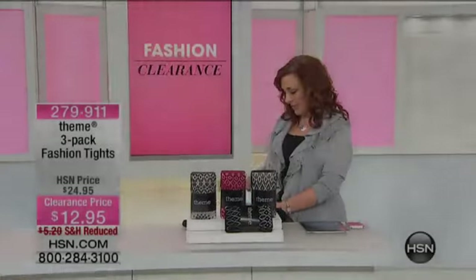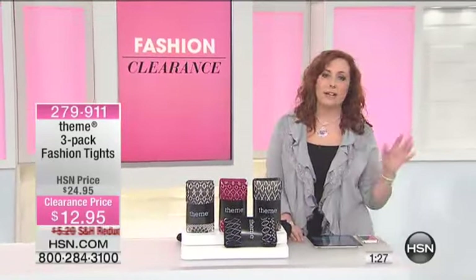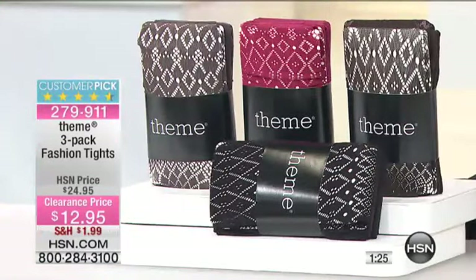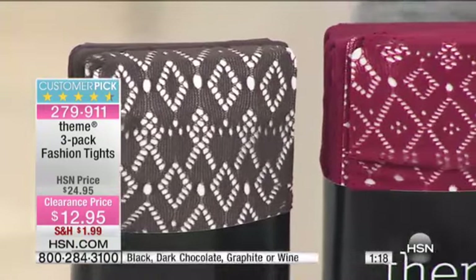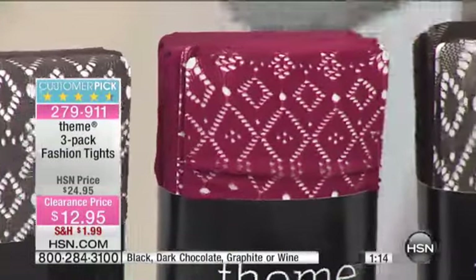Let's talk about our next special which is theme tights. Now you may say, oh Helen, tights — I have plenty of pairs of tights, I don't need tights. These tights are my fave. I wear them, my daughter wears them. $12.95. I actually bought theme tights two years ago, I still have them and wear them. They're all perfect.